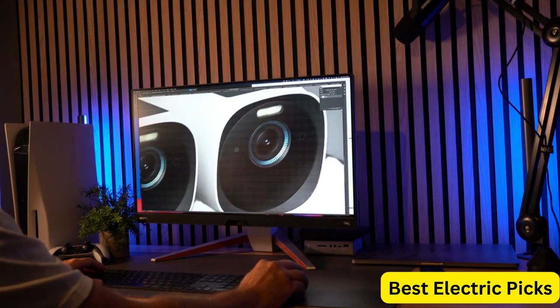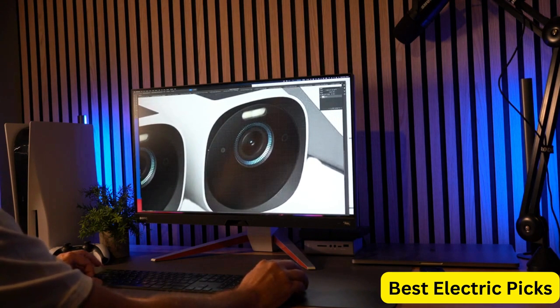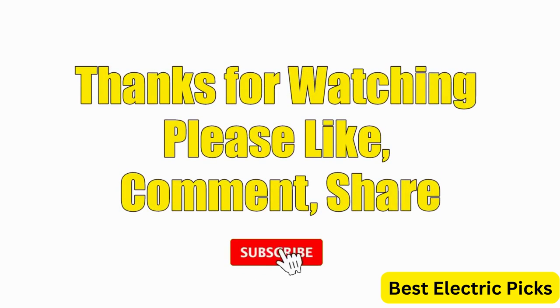Hope you guys enjoyed the video, and now you can easily select the best 4K gaming monitor from our list. Thanks for watching — please like, comment, share, and subscribe to our channel for more new product reviews.